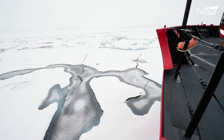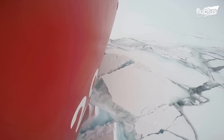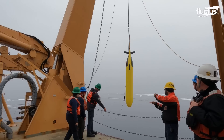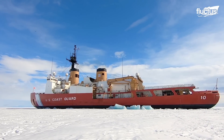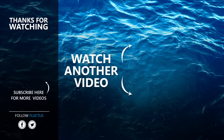U.S. icebreakers' presence in the polar regions demonstrates the United States' commitment to supporting international agreements and promoting scientific exploration in one of the world's most pristine and challenging environments. That's the end of this video. I hope you enjoyed it. Make sure to subscribe to this channel so you don't miss any of our new content. See you next time!